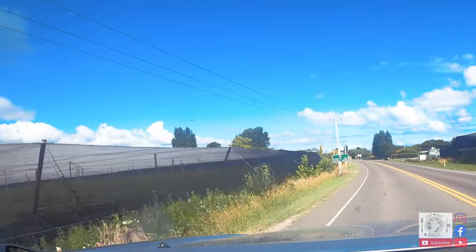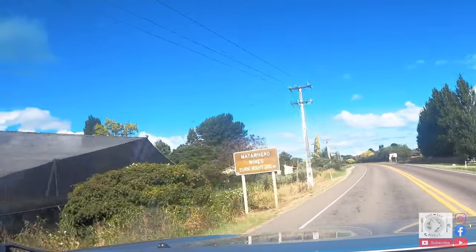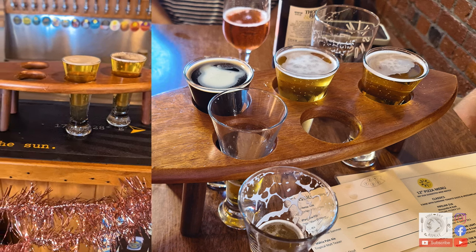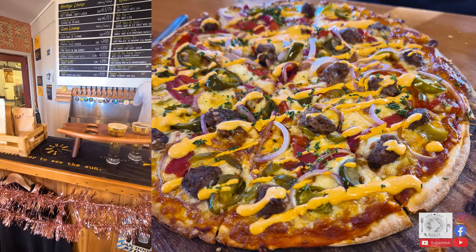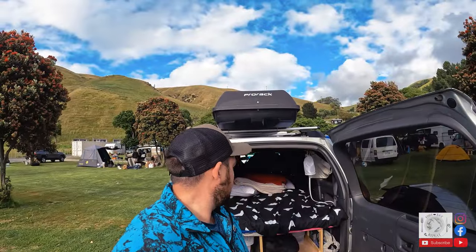We stopped in at Gisborne at a local pub to catch up with my old flatmates over some good pizza and a few craft beers, before heading off to Tatapauri Bay campsite to try sleeping in my new car camping bed setup.